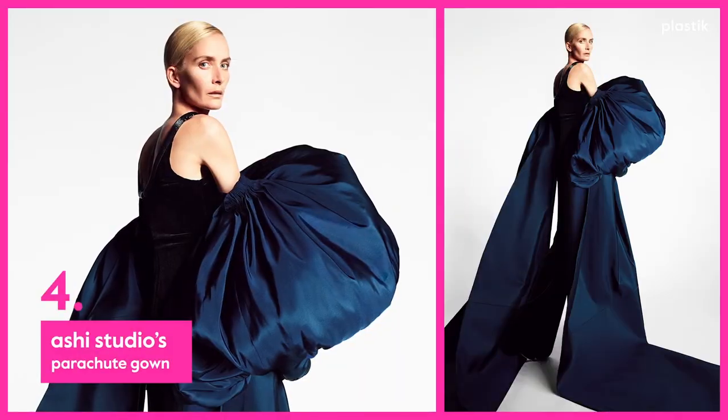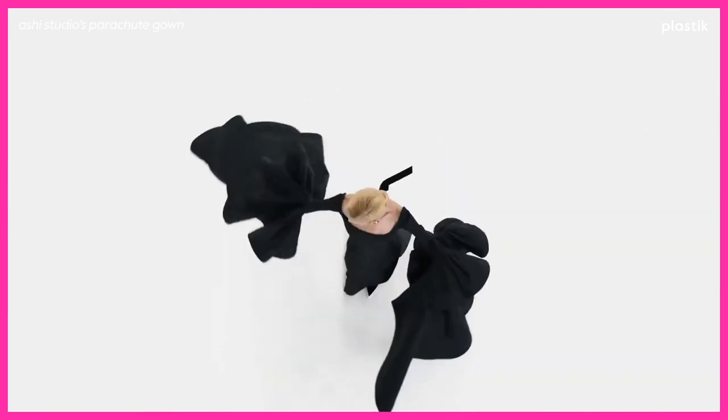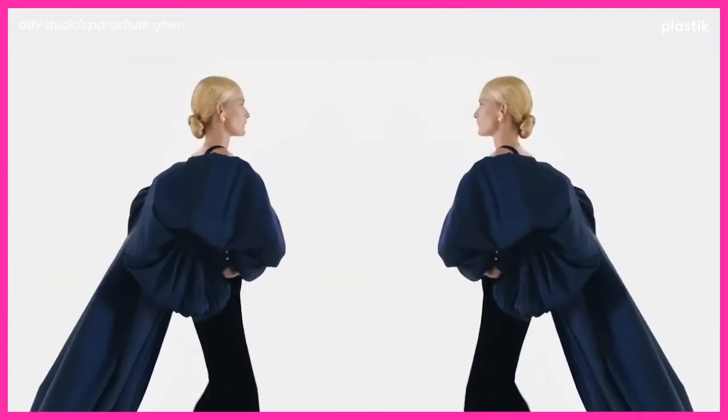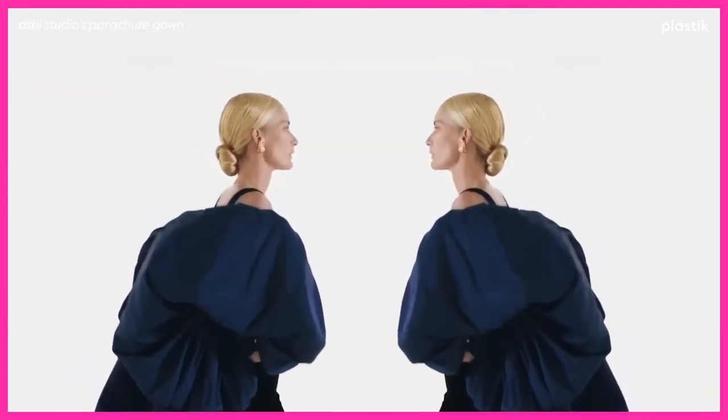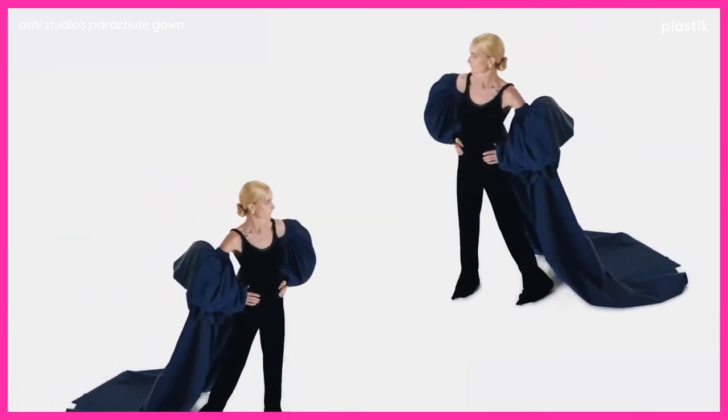Number 4: Ashi Studios' Parachute Gown. The daring Saudi designer Ashi has become known for his theatrical take on couture. This ball gown is giving a silk parachute realness with endless trains, really going beyond the body to create awe-inspiring silhouettes.